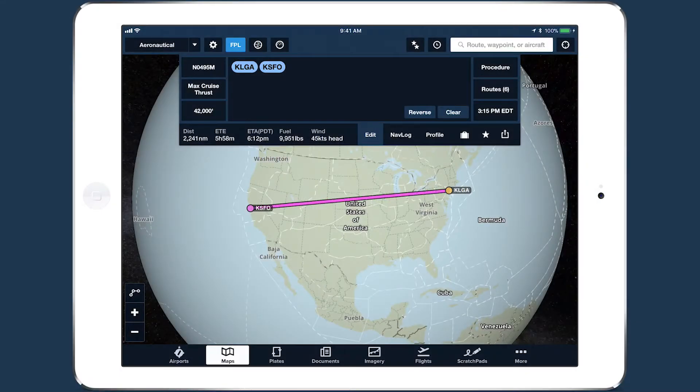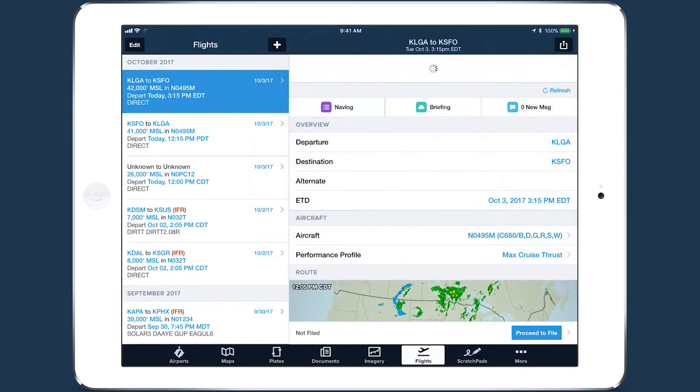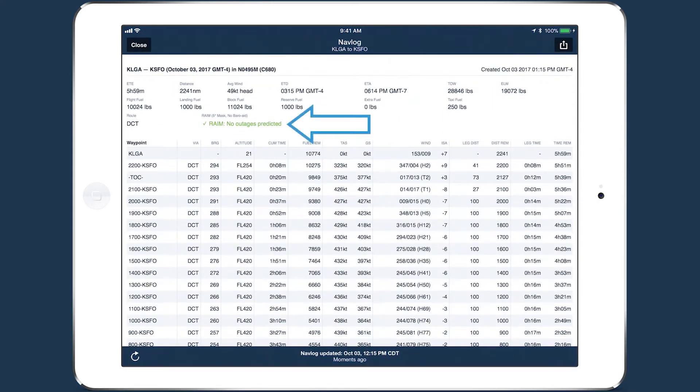RAIM prediction is supported for the continental U.S., Alaska, and Hawaii. When you generate a NAV log for a supported route, the RAIM status appears near the top of the page.